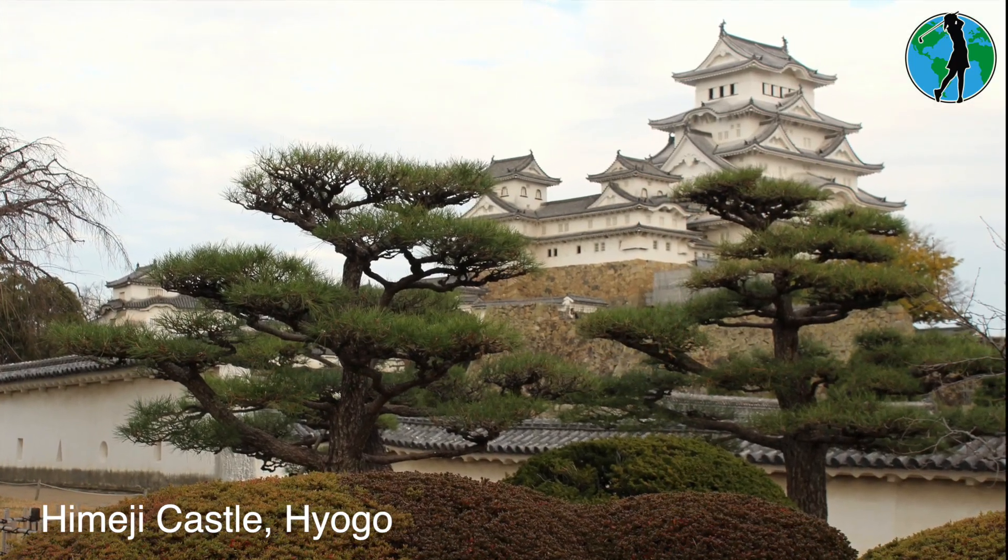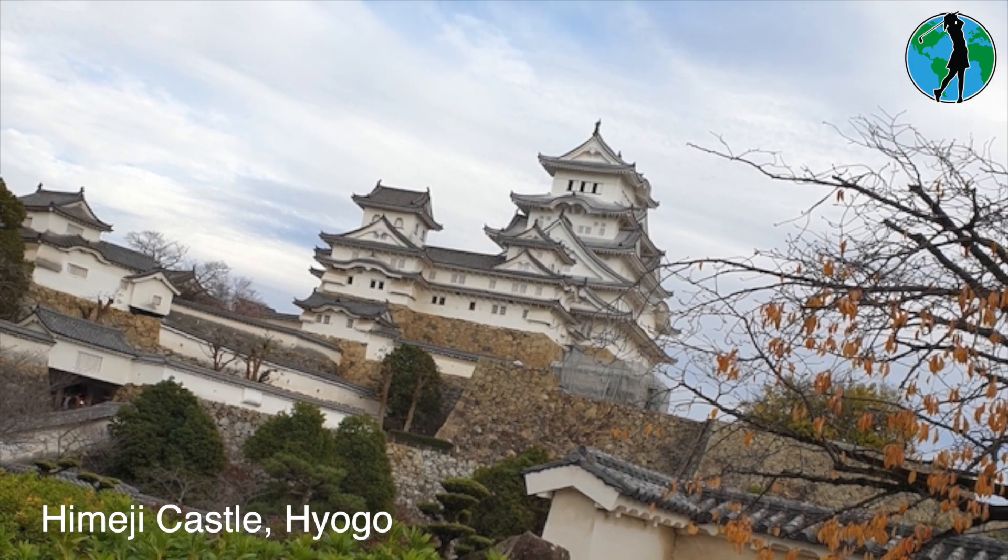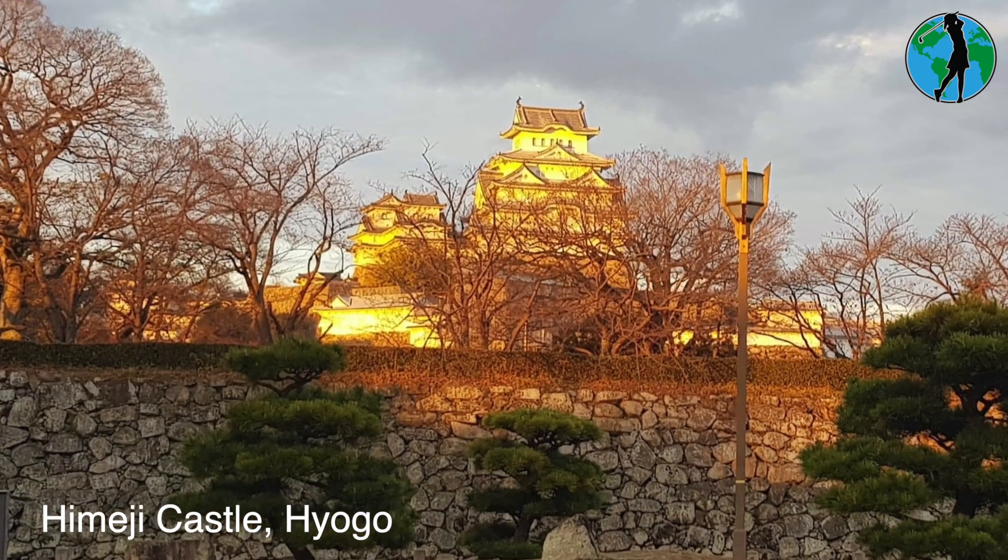Being the most visited castle in Japan, Himeji Castle — the UNESCO site — is often called the White Heron or White Egret.